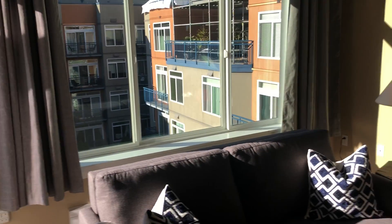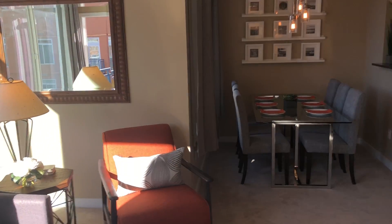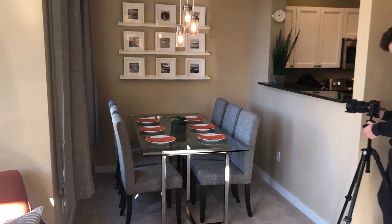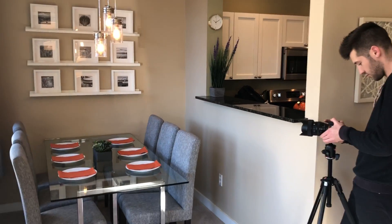So anyway, thanks. We'll send you guys more pictures once this property goes live and we get the photos back from our photographer here. Thanks a lot.